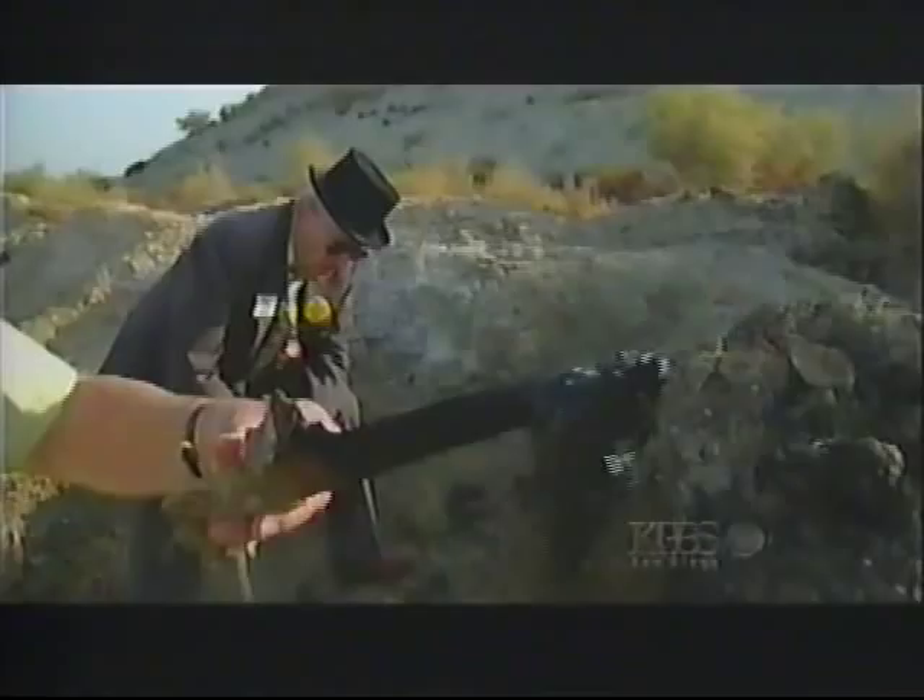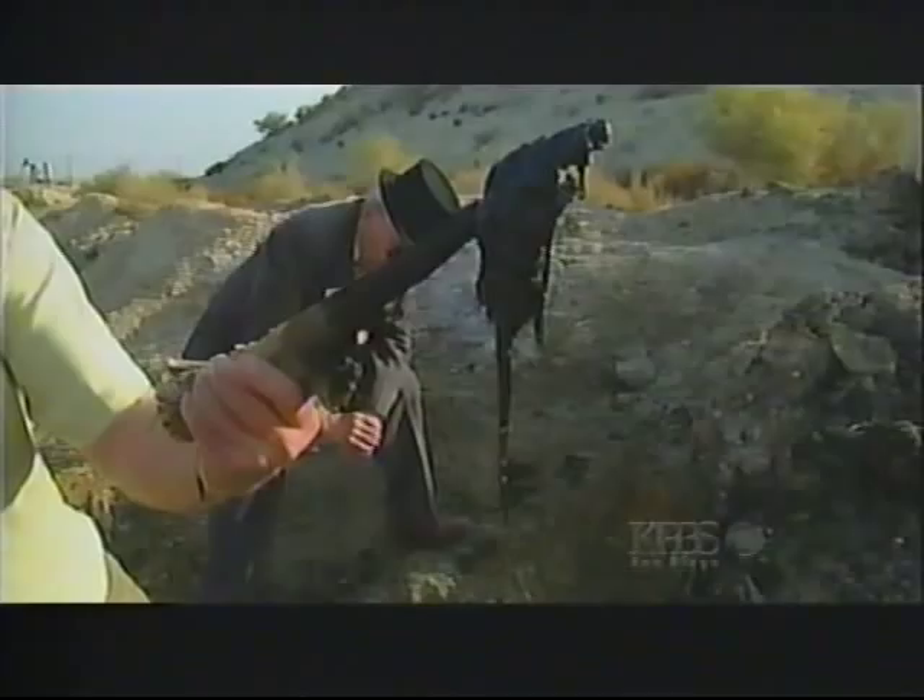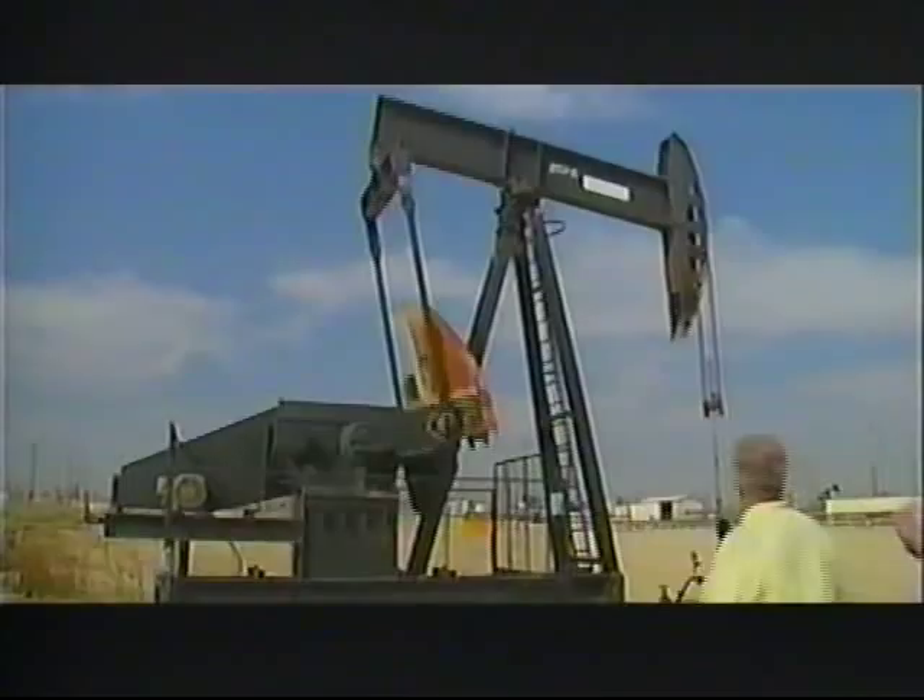I don't think I've ever seen it. This is almost like tar. The McKittrick tar pits. And there was a dig in '32 — one of the universities, either UCLA or USC, did a big dig up here in the 30s and got a lot of shark teeth, tiger stuff out of the digs.